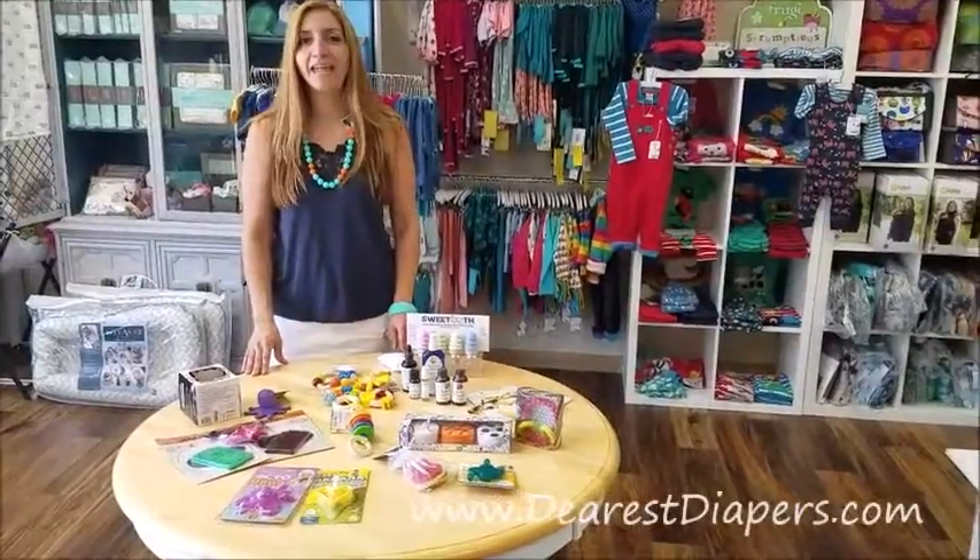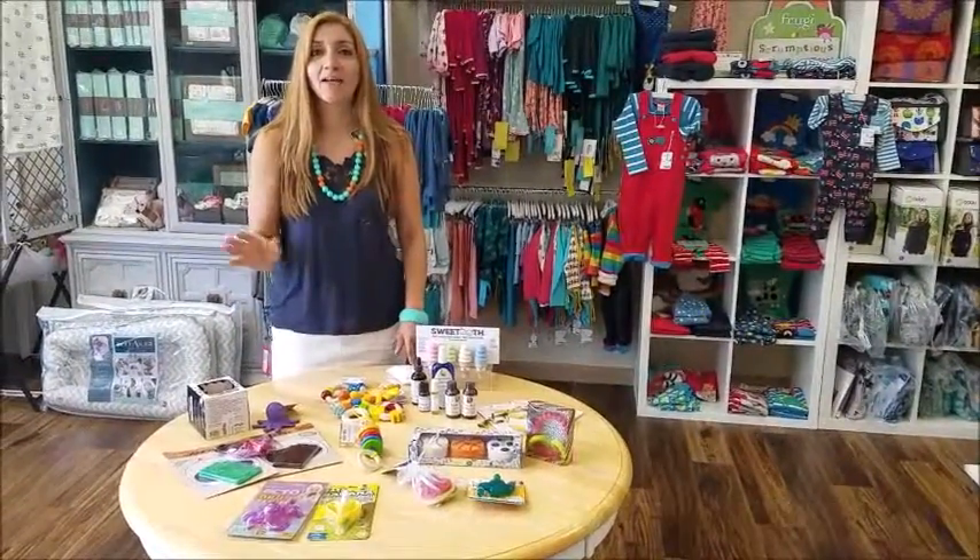Hi, this is Rana with Dearest Diapers and today we wanted to show you what we have in our teething selection.